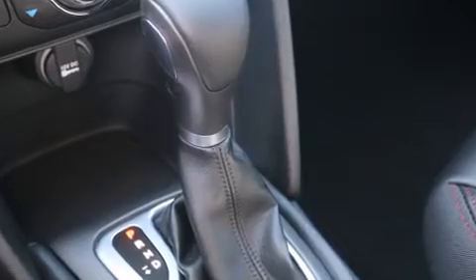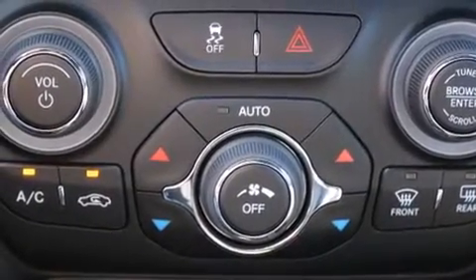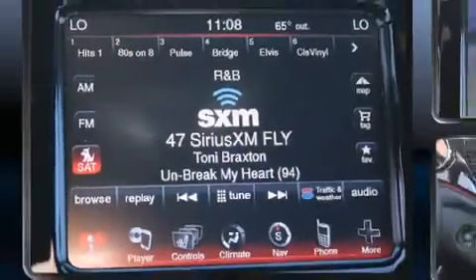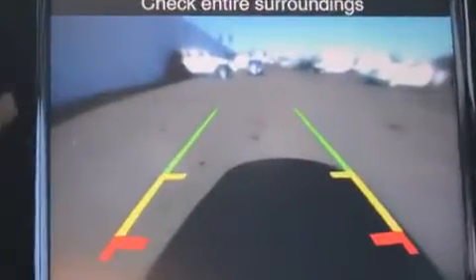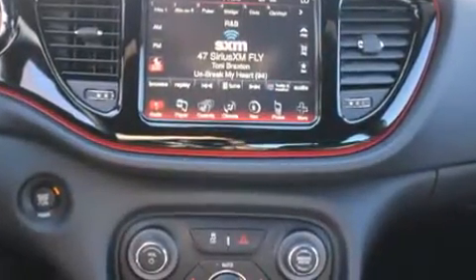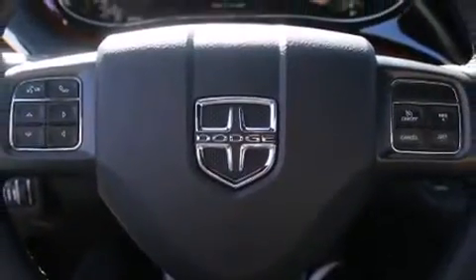Dodge ensures the safety and security of its passengers with equipment such as head curtain airbags, front side impact airbags, traction control, brake assist, anti-whiplash front head restraint, ignition disabling, and four-wheel disc brakes with ABS. Electronic stability control ensures solid grip atop the road surface, no matter how challenging the driving conditions.